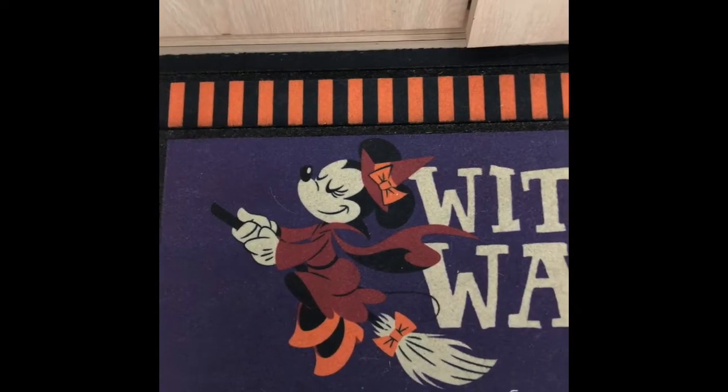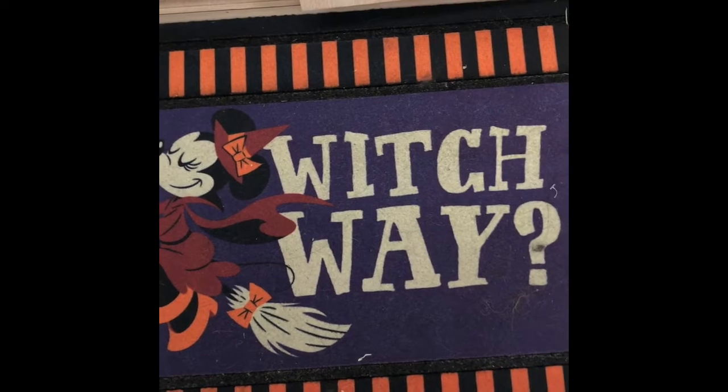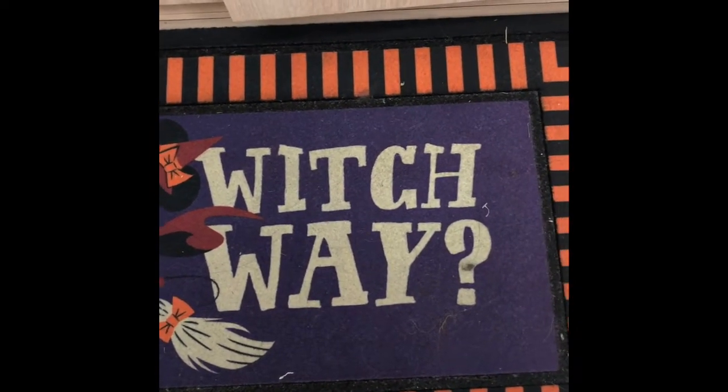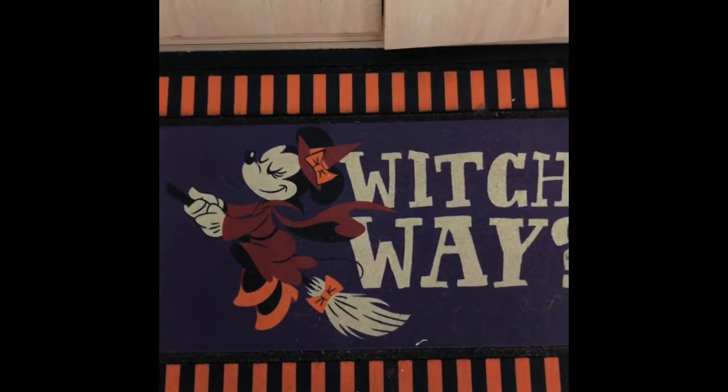I also purchased a doormat that was still being sold in the parks — I believe the original price was $35 and they had it for $14.99 at the Character Warehouse, which is less than half price. It was still available at Epcot at full price when we visited later. All in all I was able to grab some amazing Halloween items and that was kind of what started our Character Warehouse experience.